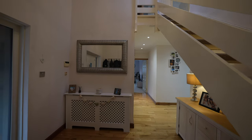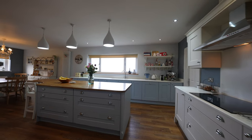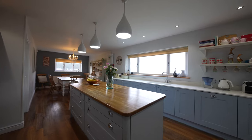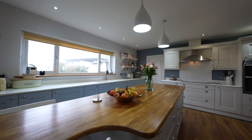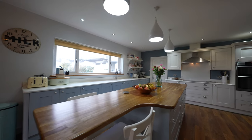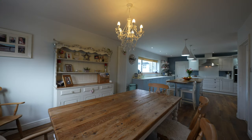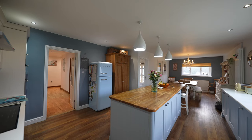The heart of the home is the open-plan kitchen and dining room. This bright space has sleek modern kitchen units with an impressive central island providing additional storage and casual dining. The dining area itself provides ample space for a table, and there is also a useful utility room located off the kitchen.